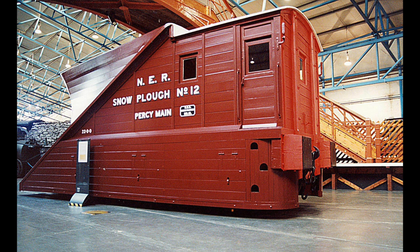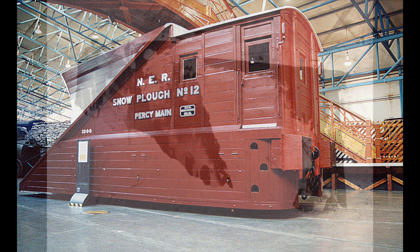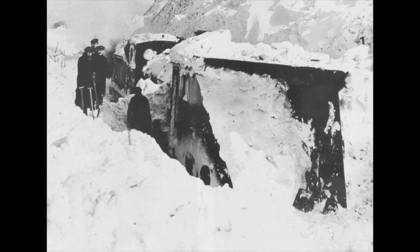At the snow plow's rear, you will find a door. This door leads to a small mess area for the men to relax and travel in, as the engine did the work, and a brake was also included here as well. If the snow clearance was too much for the engine, then the men armed with spades would go out and clear the snow by hand. To keep the men warm, a small stove was included.